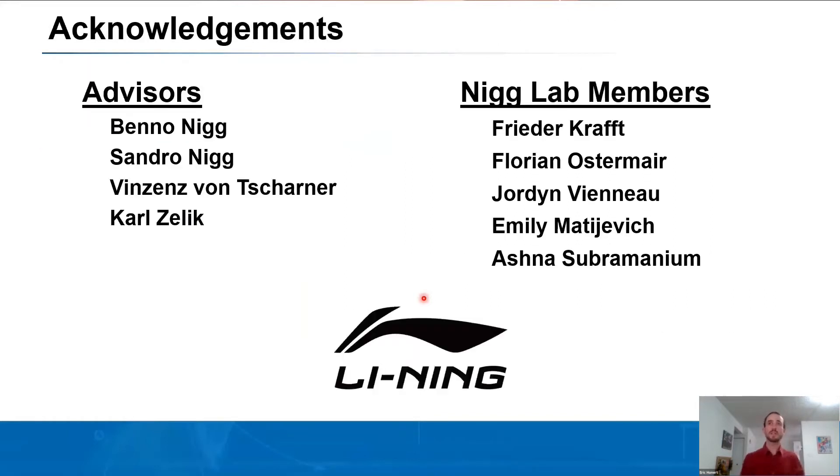Acknowledgements to Dr. Ben Nigg, Sandra Nigg, and Dr. Vincenzo von Tscharner for advising me throughout these projects, and also to my advisor Dr. Carl Zelik. Former and current Nigg lab members Friedrich Kraft and Florian Ostermeyer were both involved with the long-duration run study. Jordan Vianu, Emily Mativich, and Ashna Subramaniam were instrumental in the second studies. Thank you.